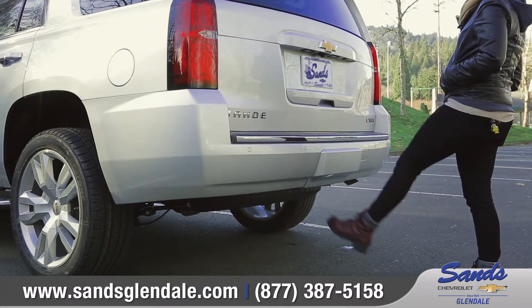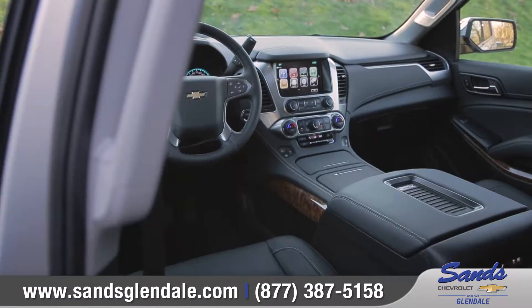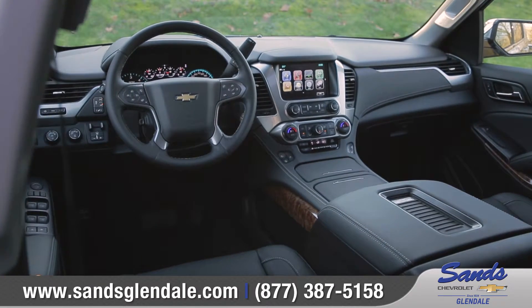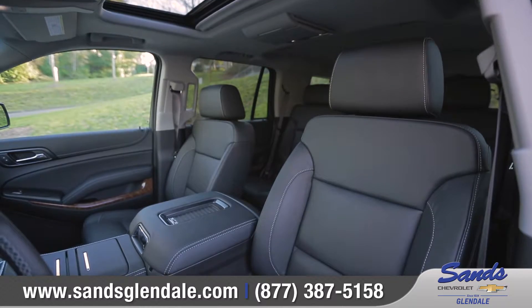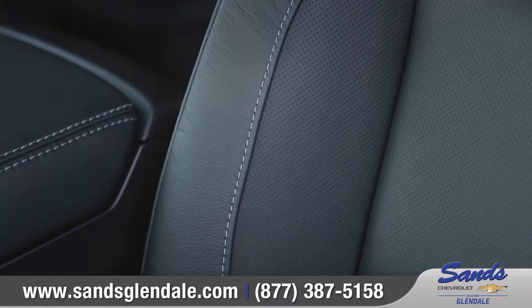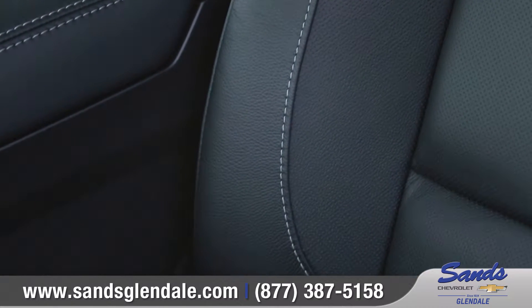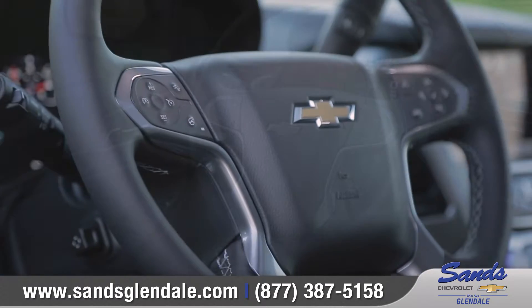When your hands are full, an available sensor under the rear bumper lets you open the liftgate with a gentle kicking motion. The tech-savvy interior of the Tahoe offers a quiet and comfortable ride. Premium materials and features like available 12-way power adjustable, heated and vented front bucket seats add to its upscale appearance.